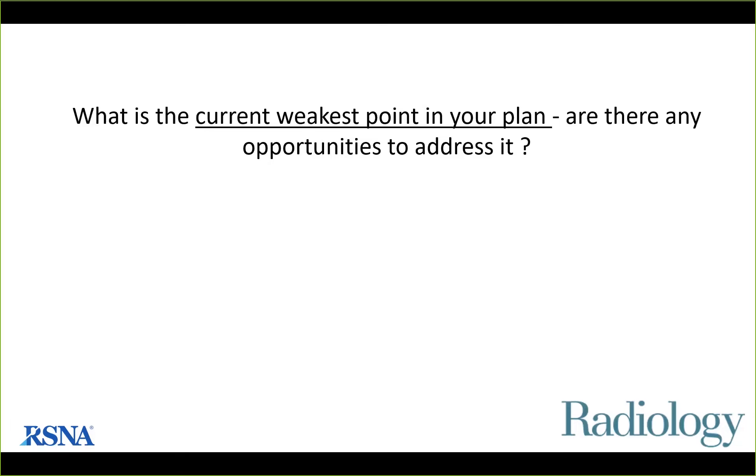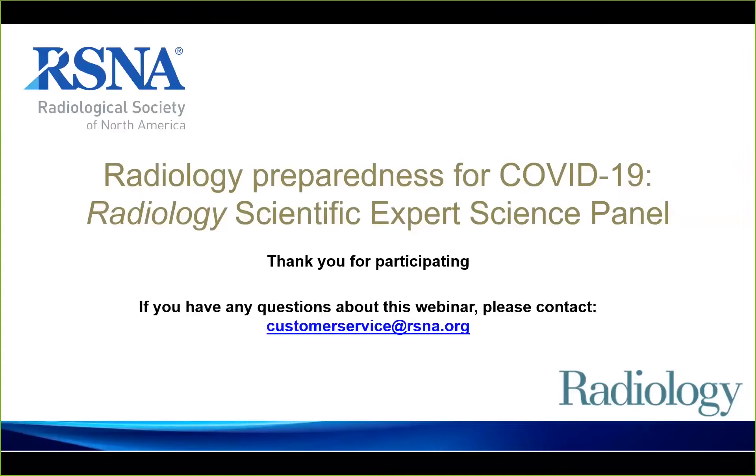Dr. Kim: the greatest concern is having enough supplies to protect patients and staff, as staff are getting concerned about exposure. Dr. Moy thanks all panelists for their expertise, notes the session is recorded and will be on YouTube, and thanks all attendees, expressing hope that this rapid spread of information will help everyone take care of patients in this pandemic. This concludes the webinar.